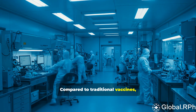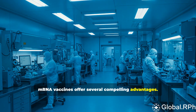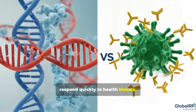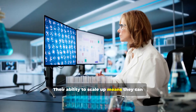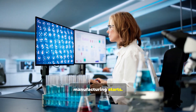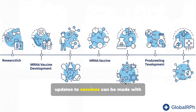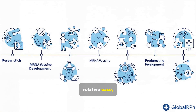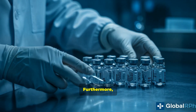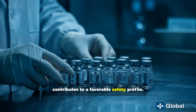Compared to traditional vaccines, mRNA vaccines offer several compelling advantages. Their fast development cycle helps them respond quickly to health threats, and their ability to scale up means large quantities can be produced efficiently once manufacturing starts. The technology's adaptability allows vaccine updates with relative ease, making it well-suited for fast-evolving viruses. Furthermore, the absence of live virus components contributes to a favorable safety profile.